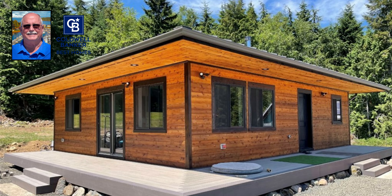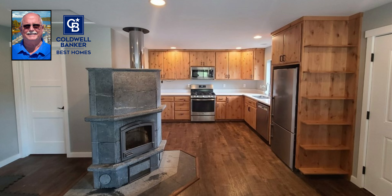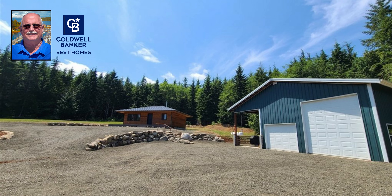And to round out the year, this beautiful home with a beautiful shop located in Quilcene, Washington on 40 acres with a beautiful view of Mount Baker. What a year 2021 really was.